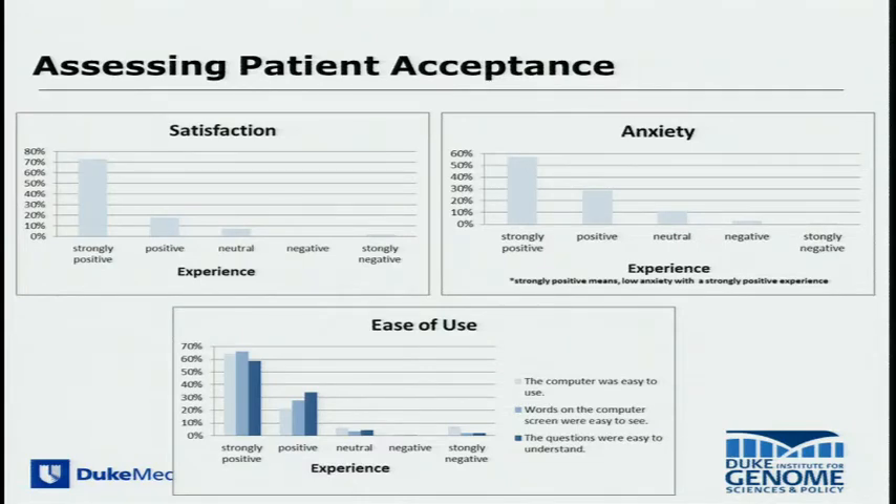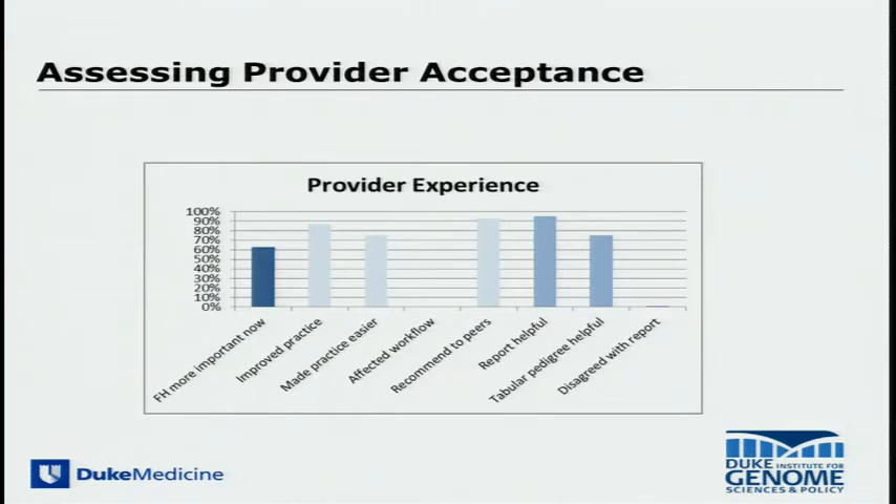These are some of our early data on patient acceptance of such a protocol. By far and away, most patients are extremely satisfied with using such a tool in the context of clinical care. They're not threatened by the use of the internet or computers. Surprisingly, the provider community, which in our early focus groups was somewhat resistant, has been unbelievably supportive. They now believe family history is incredibly important, believe it's improved and made their practice easier, and they're recommending it to their peers.